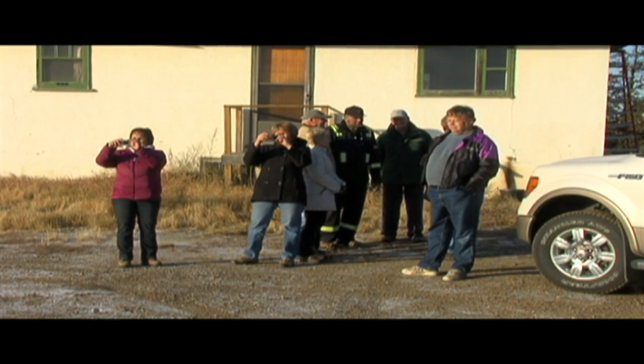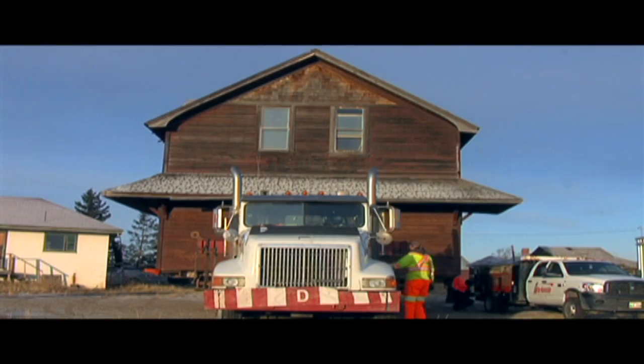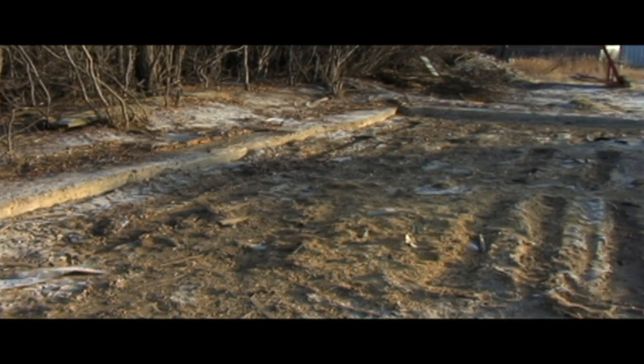The project committee is working to establish an old-fashioned town at the EID Historical Park. Tracking down a rail station wasn't easy, but they finally found one sitting on a family farm.